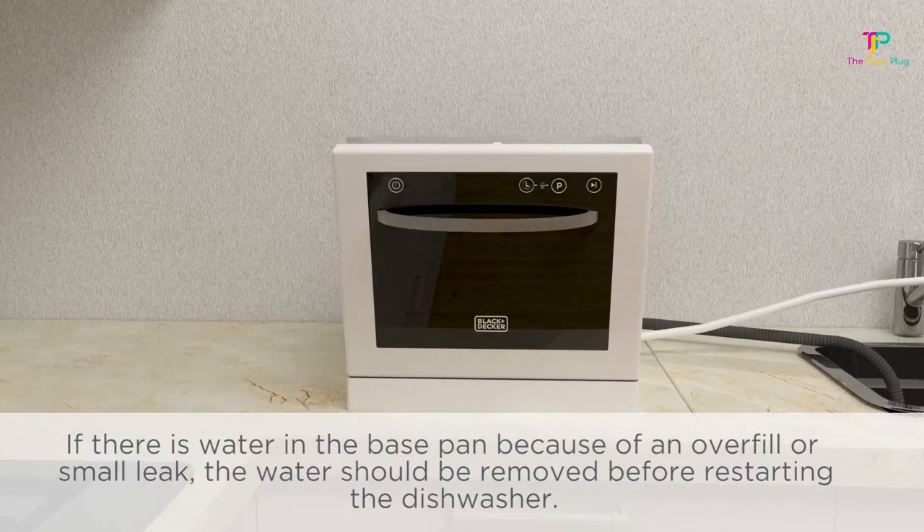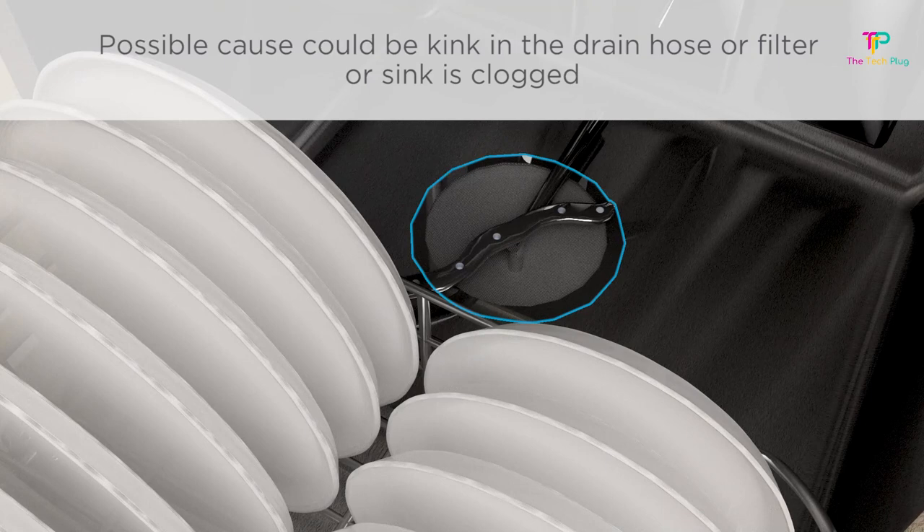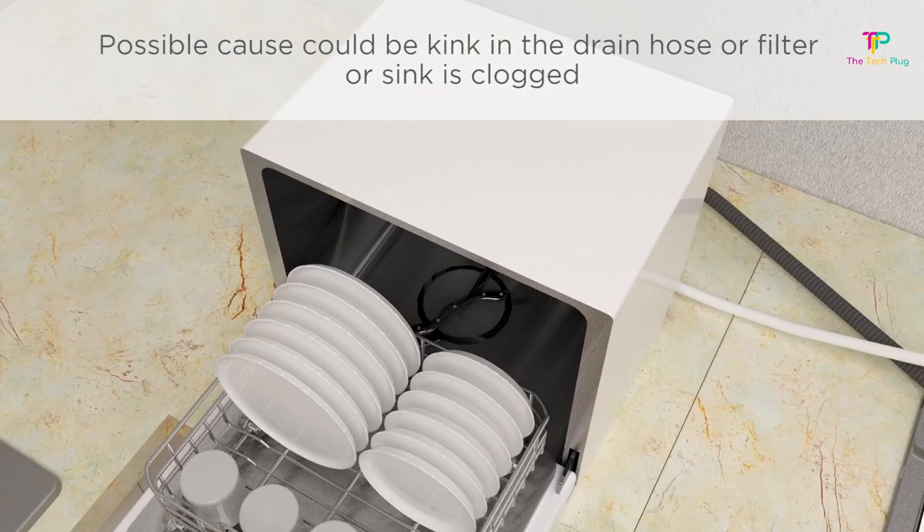Unlike other plastic countertop models, this one actually looks like superior quality with an LED display and metal drop-down door handle. It's a compact size so it won't take up much space, but it still comes with seven wash cycles to choose from, including normal, intensive, eco, glass, 90 minutes, rapid, and soak.